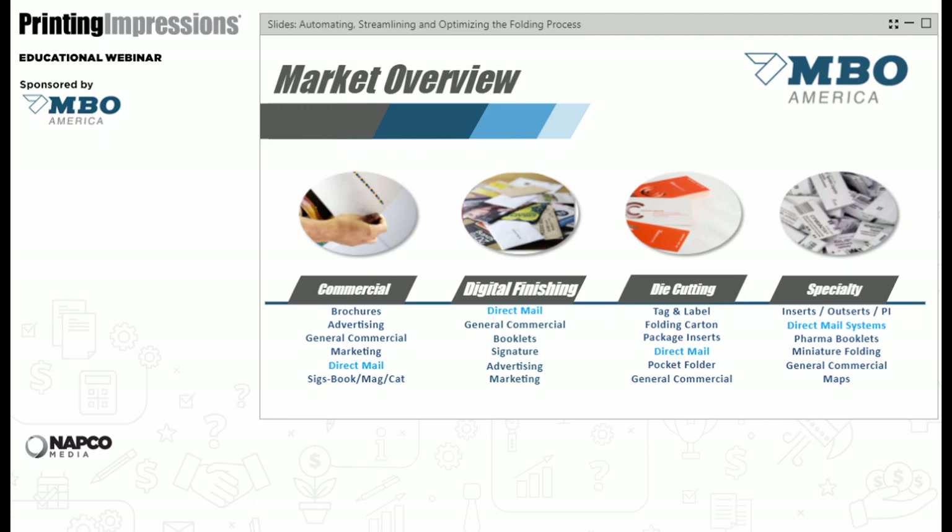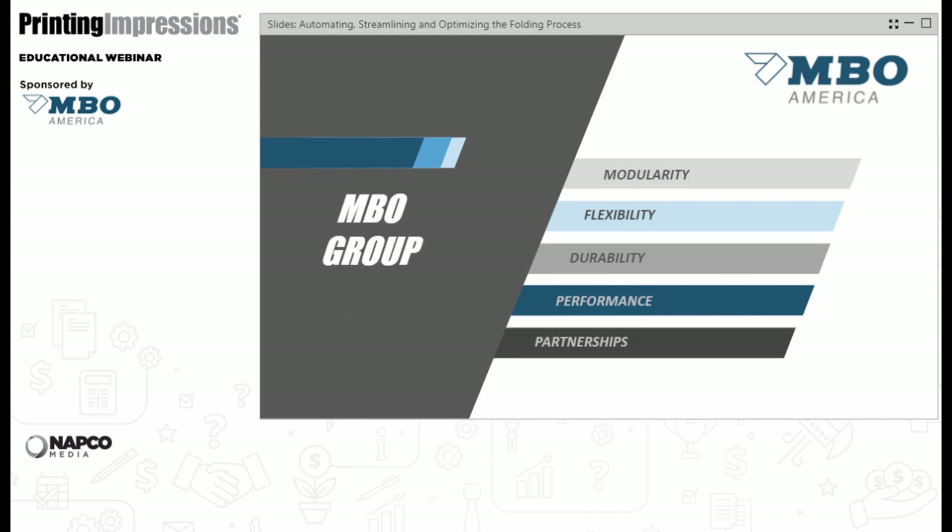We've organized our market presence into four buckets: commercial, digital finishing, die cutting, and specialty. Each group can contribute to most of these markets. Our core concept combines modularity, flexibility, durability, performance, and partnerships. The previous slides covered the 'why' — these capabilities are the 'how' that allow us to take a step forward.